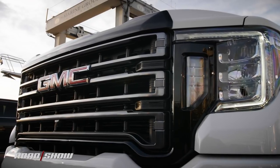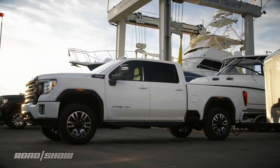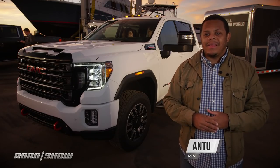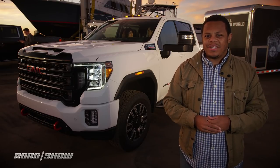Premium truck brand GMC has just unveiled the crown jewel of its professional-grade lineup. Meet the 2020 GMC Sierra HD. It's bigger, it's beefier, and it's got a new design that's less divisive than its cousin, the Silverado HD.